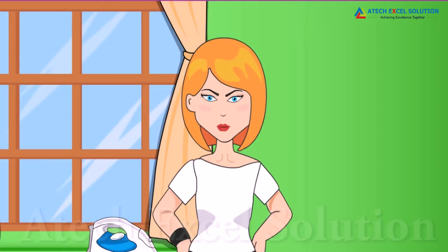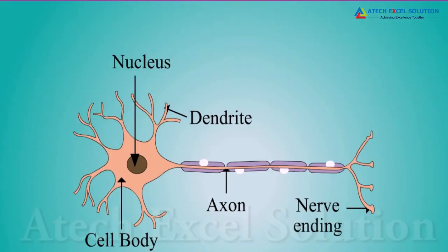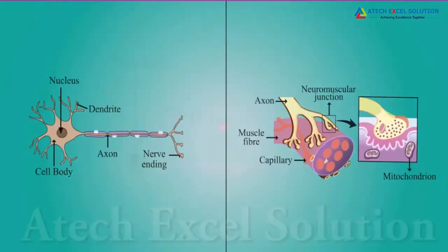How does the brain detect that I am going to touch a hot object? All information from our surroundings is detected by the nerve cells. The information is acquired at the tip of the neuron called the dendrite, which sets off a chemical reaction that creates an electric impulse. This impulse travels from the dendrite to the cell body and then along the axon to its end.